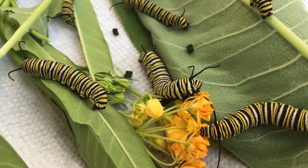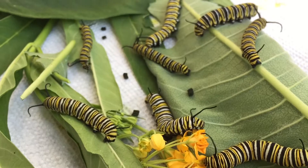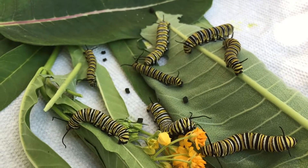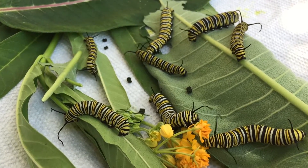A lot of our customers like to plant butterfly gardens, and having lots of flowers is a great idea, but also planting milkweed so they have some food to eat as they're growing into butterflies is the second part of having a butterfly garden.